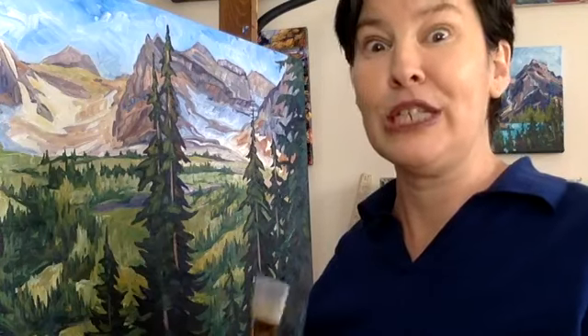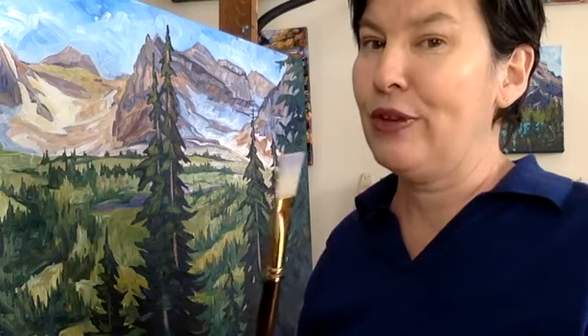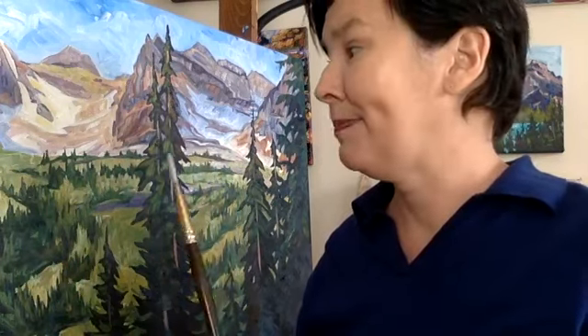I tried watercolors when I was young and it wasn't my thing. If any of you have found some very forgiving watercolors, let me know, because I would be interested in trying them. I like the freedom of an oil painting because it layers up nicely, and I like the stages of the oil painting process.